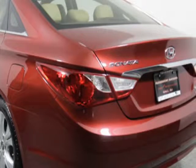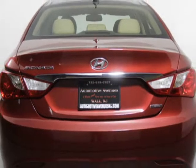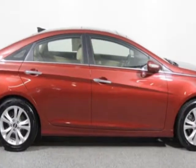This vehicle gets an estimated 22 miles per gallon in the city and an estimated 34 on the highway. This Sonata boasts a 2.0 liter engine and has a six-speed automatic transmission.